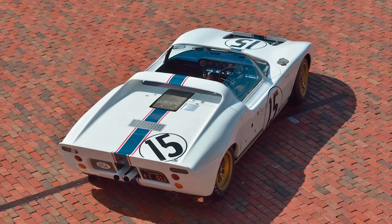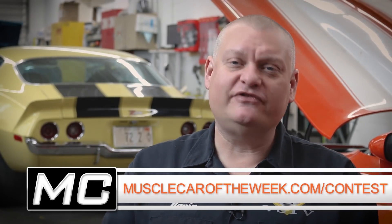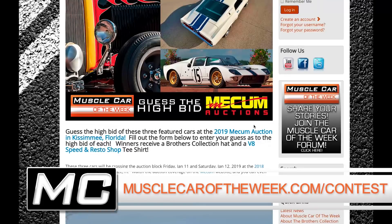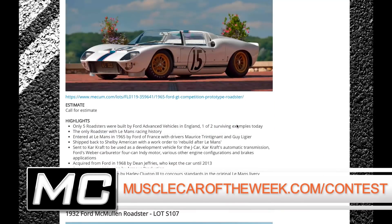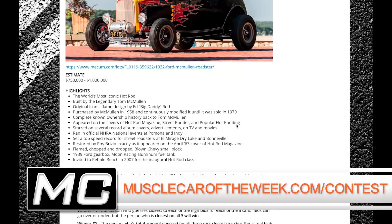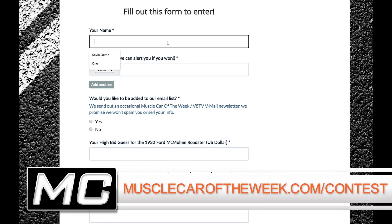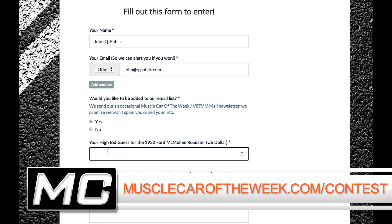It's a beautiful, beautiful car. It's going to be an expensive one, but it's very, very significant. This is the third car you can either own yourself or guess the high bid on in our contest. To play along, go to musclecaroftheweek.com/contest. We just ask for your name, an email address so we can let you know if you won, and then type in your three guesses on the three cars. The way we're going to score this is whoever gets closest to each of the three individual sale numbers wins.